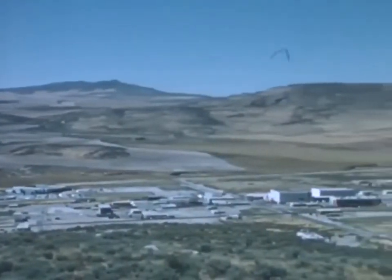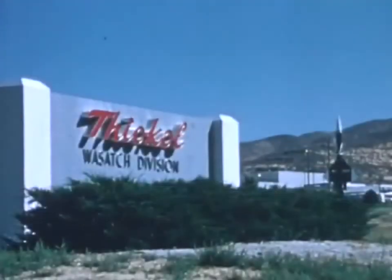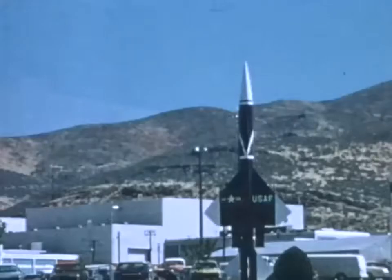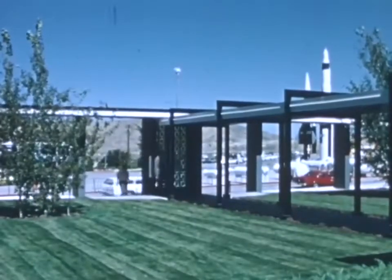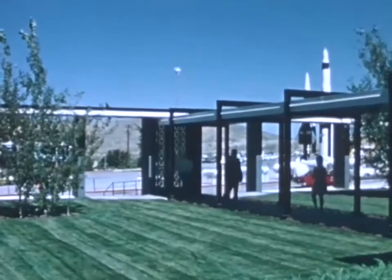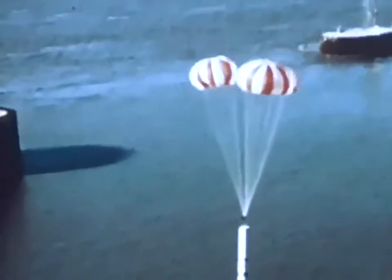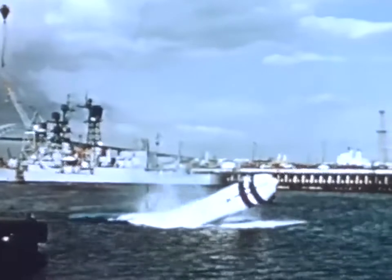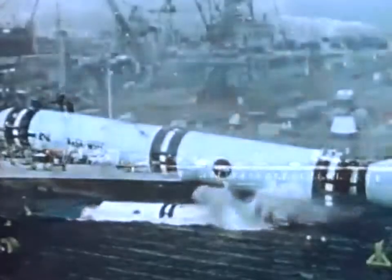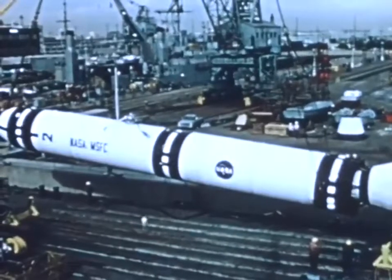The solid rocket motors are developed by Thiokol Corporation for Marshall Space Flight Center at the Wasatch Division, Brigham City, Utah. Thiokol will static test the first development motor in mid-1977. Each booster will provide 2.5 million pounds of thrust at launch. The boosters are 150 feet long and nearly 12 feet in diameter — some 65 feet longer and 2 feet wider than this test booster.